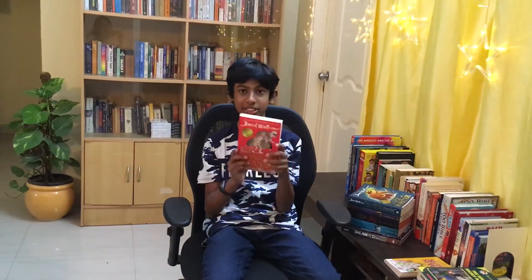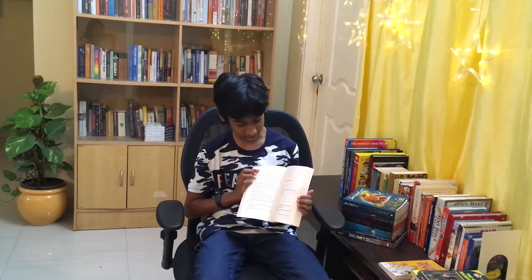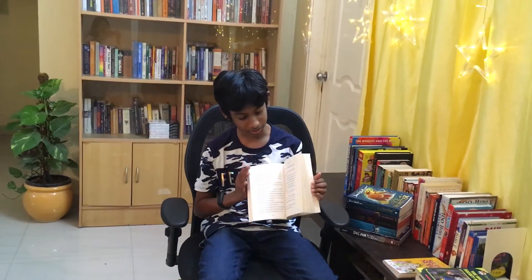Next up we have Gangster Granny, which is super funny and humorous. It's a great humorous book written by David Walliams, and it's a funny and well-illustrated book.